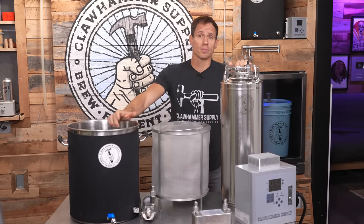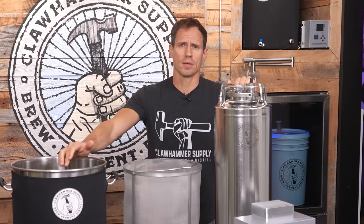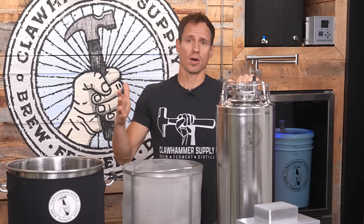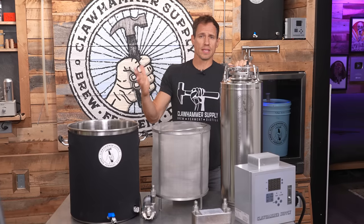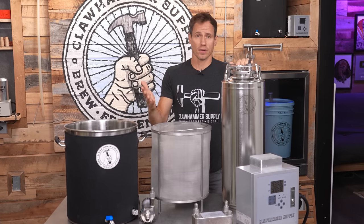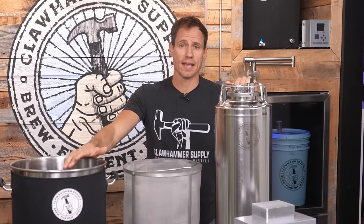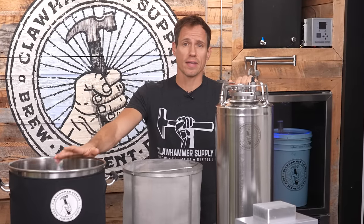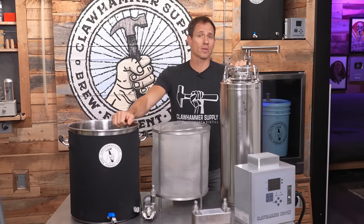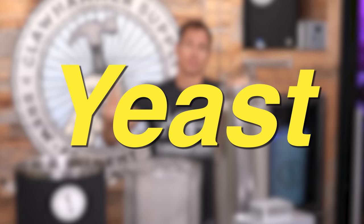First, beer style. There is a lot of variability when it comes to beer style, but for now I'm just going to focus on alcohol by volume, or ABV. Low to medium ABV beer styles and very high ABV beer styles take different amounts of time to ferment due to the amount of sugar that yeast needs to eat and turn into alcohol. Very high ABV styles are going to take longer to ferment, and beer styles with a lower ABV will wrap up a bit sooner.